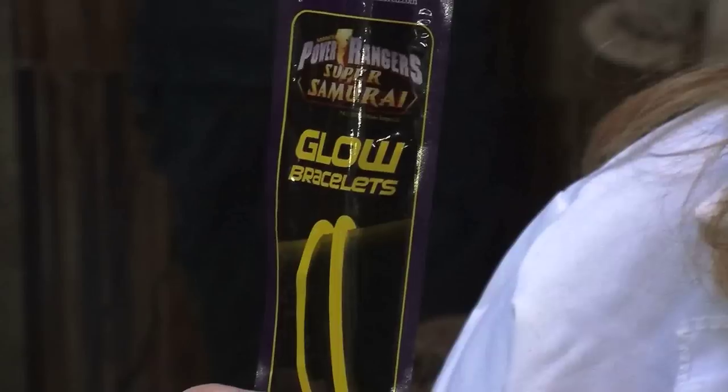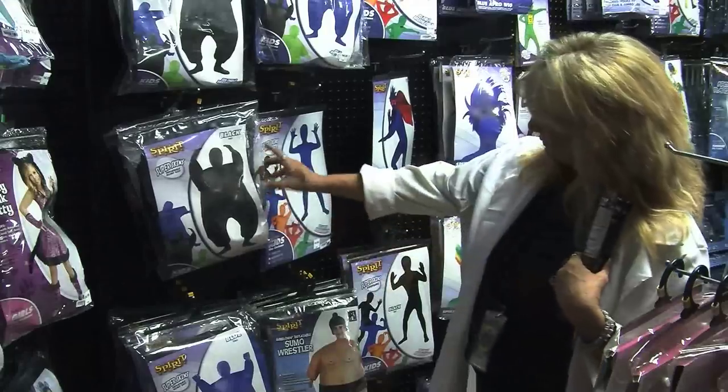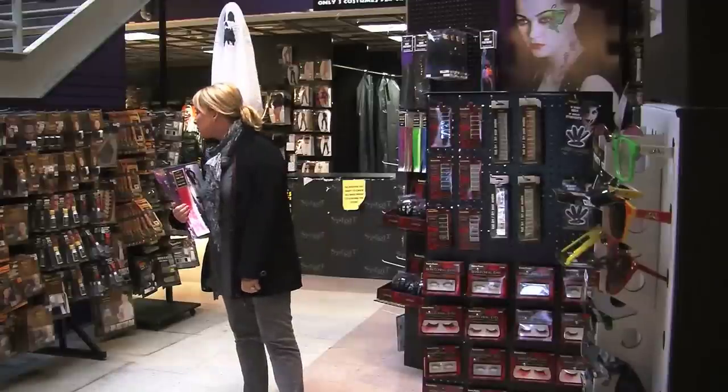Over at Spirit Halloween, they have glow sticks and flashlights to help keep children visible. Owner Cheryl Holmes says it's never too late for last-minute costume shoppers who still want to get their hands on this year's top sellers.